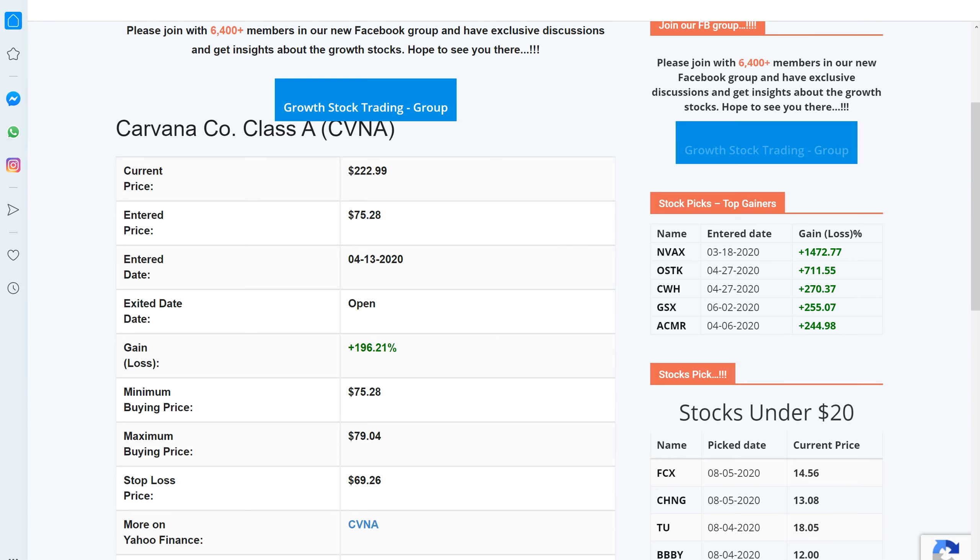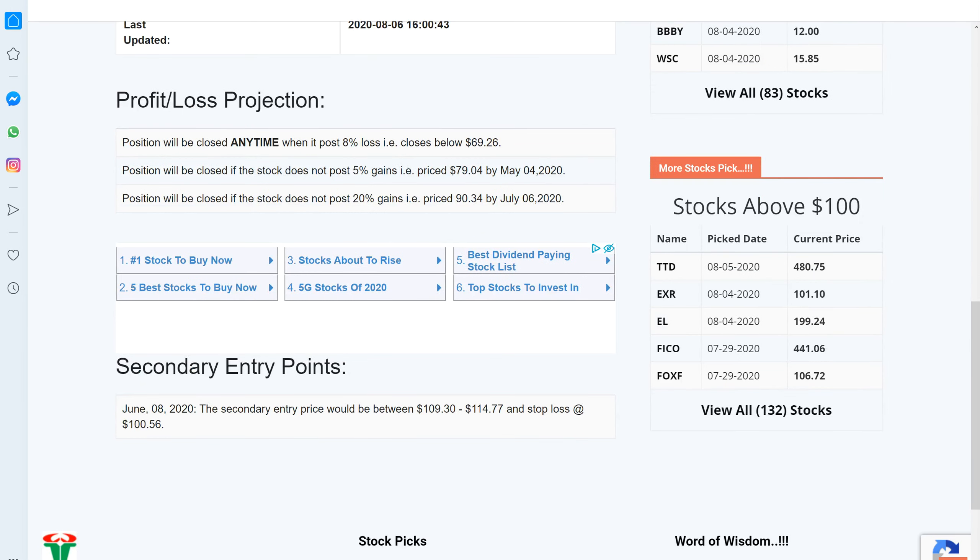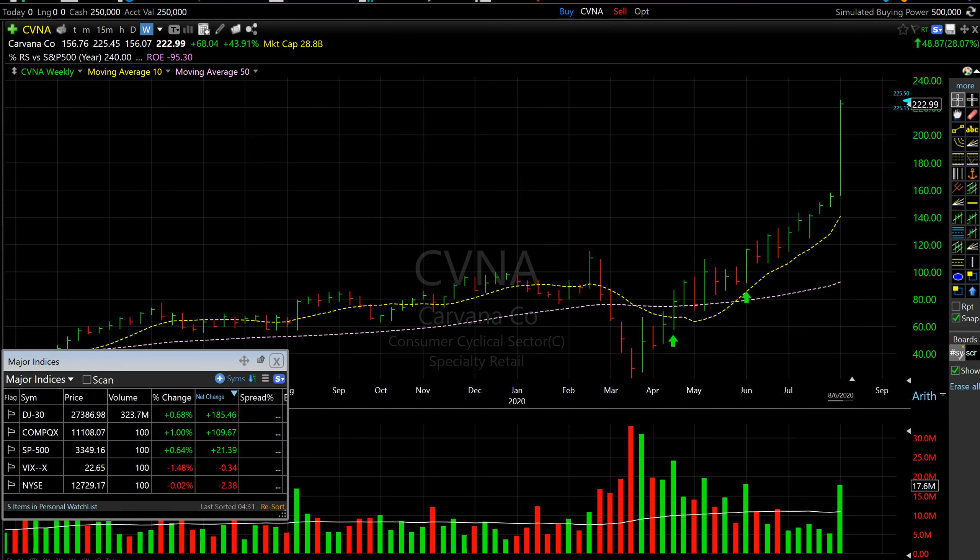Today's winner is Carvana, posting almost 200 percent gains since it was added to the tracker on April 13th. It also offered a secondary entry point on June 8th around the $109–$111.40 price level. Looking at this chart, it added almost 28–30 percent gain today on rock solid volume. It was added to the tracker when it regained its 10-week and 50-week moving average lines, and it offered another entry point when it found support at the 10-week moving average. As of now the stock is well extended, so let's give it some time to consolidate before entering.